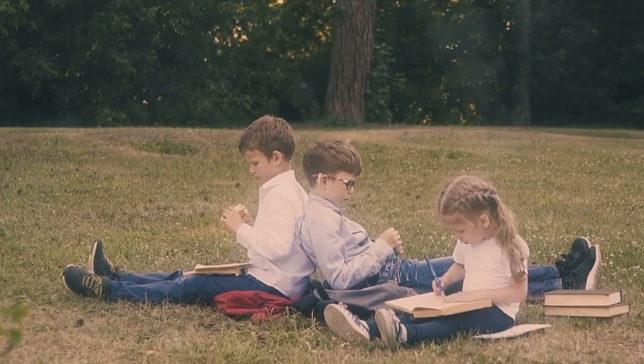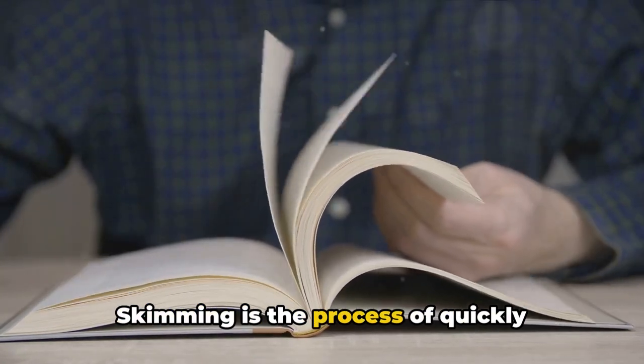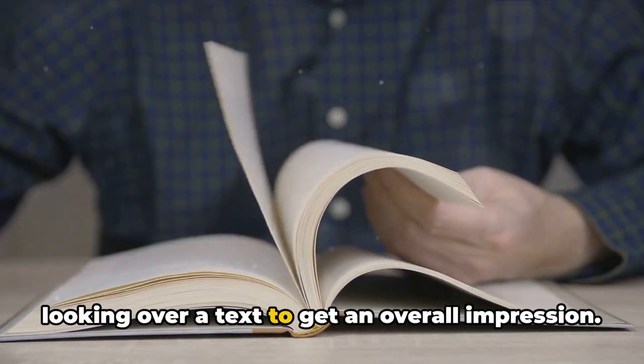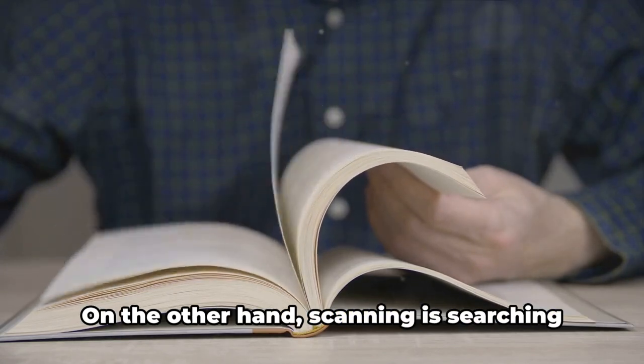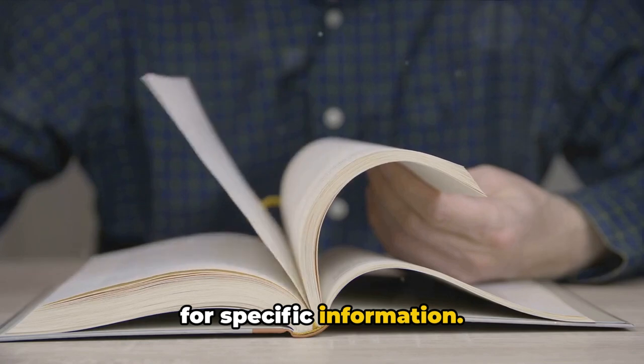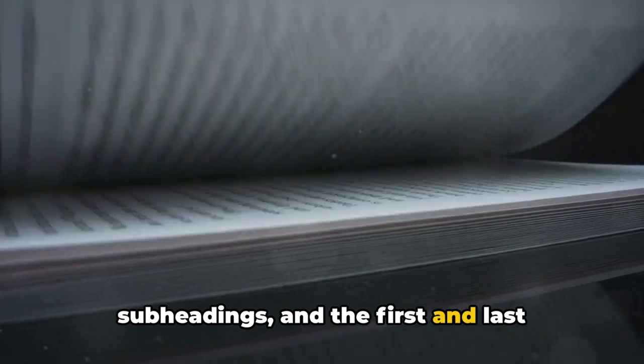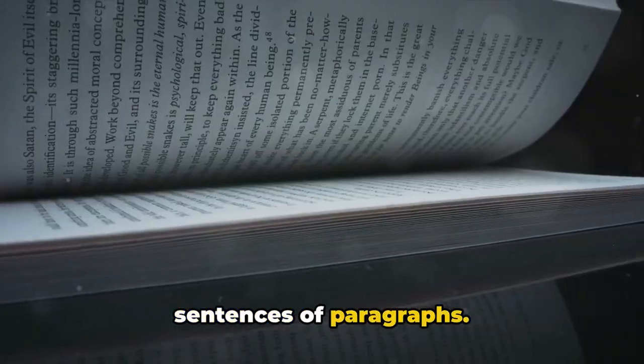The third step involves skimming and scanning. Skimming is the process of quickly looking over a text to get an overall impression. On the other hand, scanning is searching for specific information. To skim effectively, focus on headings, subheadings, and the first and last sentences of paragraphs.